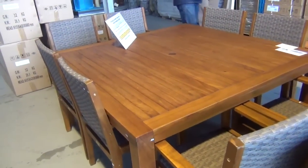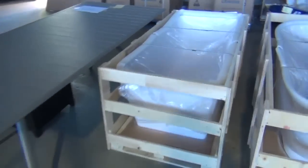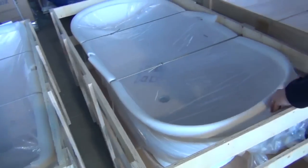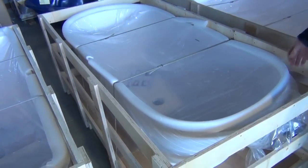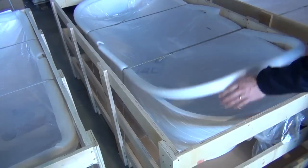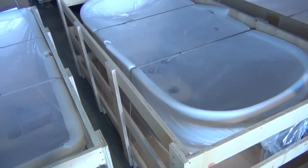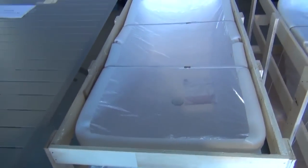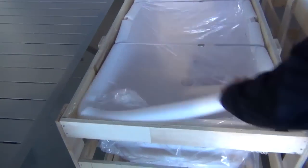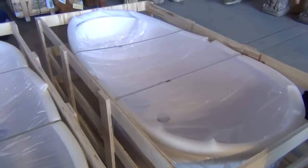Over this side we've got some outdoor furniture, and up the back there are some freestanding bathtubs. That one there is an acrylic stone bathtub — they sell for between $3,000 and $5,000 in stores. Tomorrow I'd say we'll be looking at the mid $1,000 mark. They weigh an absolute ton — beautiful looking units. There are a couple of other freestanding acrylic stone bathtubs as well.